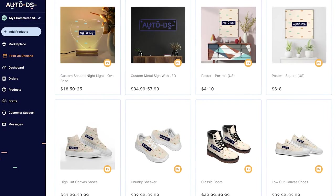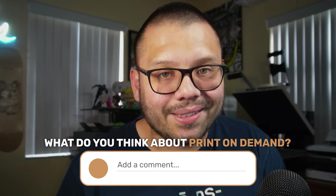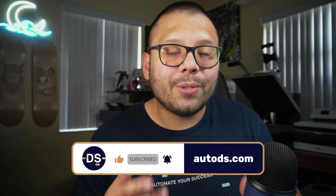Those were the best print on demand products you should be offering right now. There are tons more products in the AutoDS print on demand section. Remember to comment the hashtag POD below and share your thoughts on print on demand to get access to the free designs. Huge thank you to everyone for watching — smash that like button, hit subscribe, and ring the bell notification so you don't miss out on future videos for print on demand or dropshipping. My name is Mario with AutoDS and I'll catch you all next time.